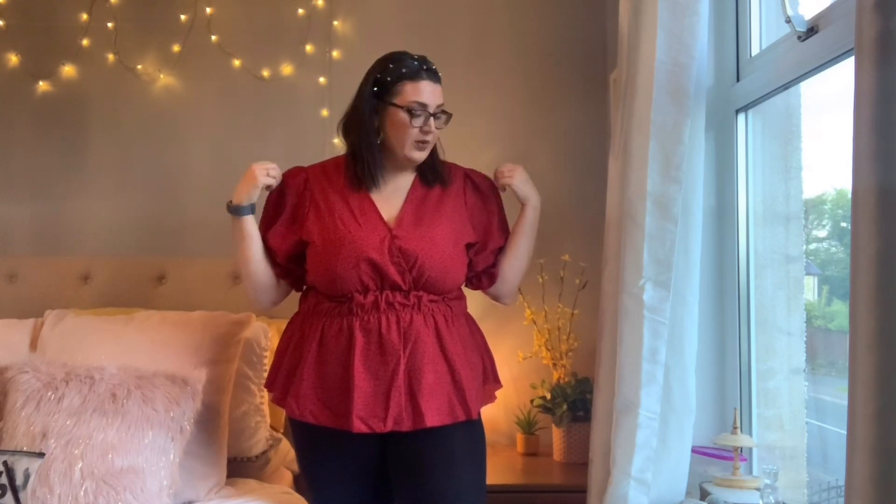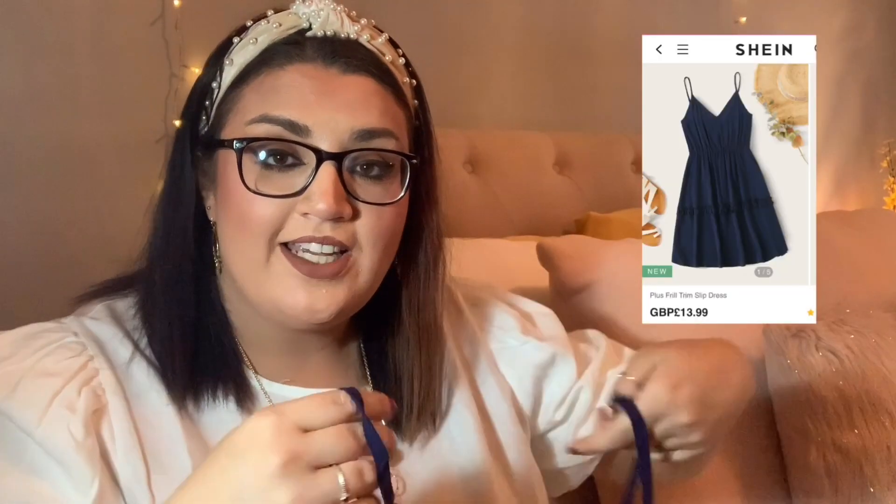This one I absolutely love. It brings me in at the waist perfectly, it gives me just the right amount of cleavage, and it's also clipped there so I don't need to buy a safety pin. The sleeves are perfect because they bubble out and make your arms look longer. I'm in love with this top — I could wear it just casual, or I could add some heels and jeans and wear this out.